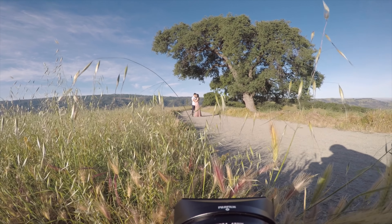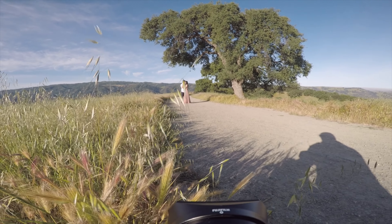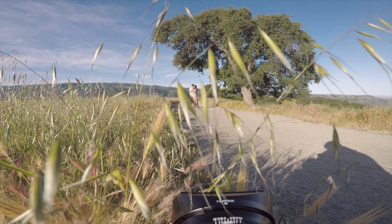Some photographers avoid this type of light for portraits because of the harsh shadows. But if you shoot during the right time of day where lighting is directional and you're willing to embrace the contrast, this is actually the only way to truly capture both your subject and their environment in a really vibrant way.